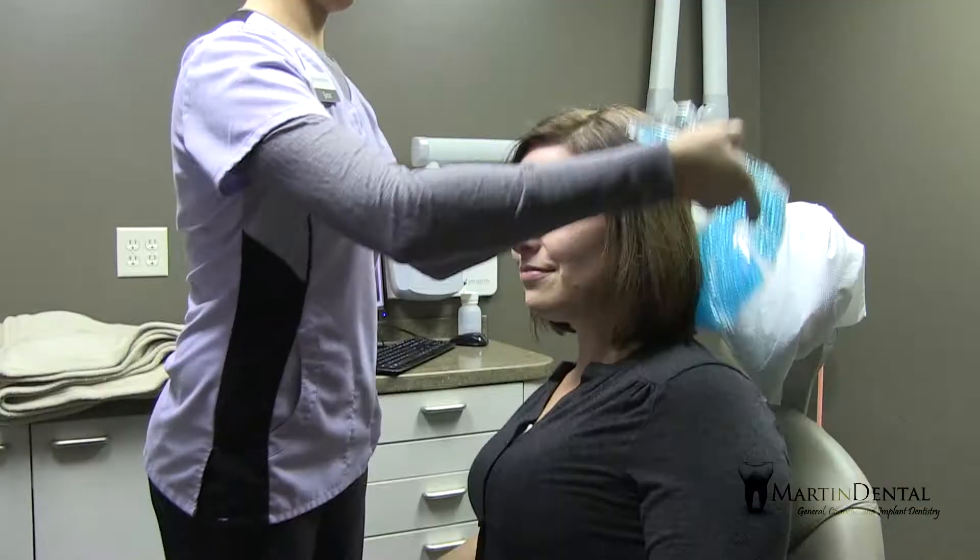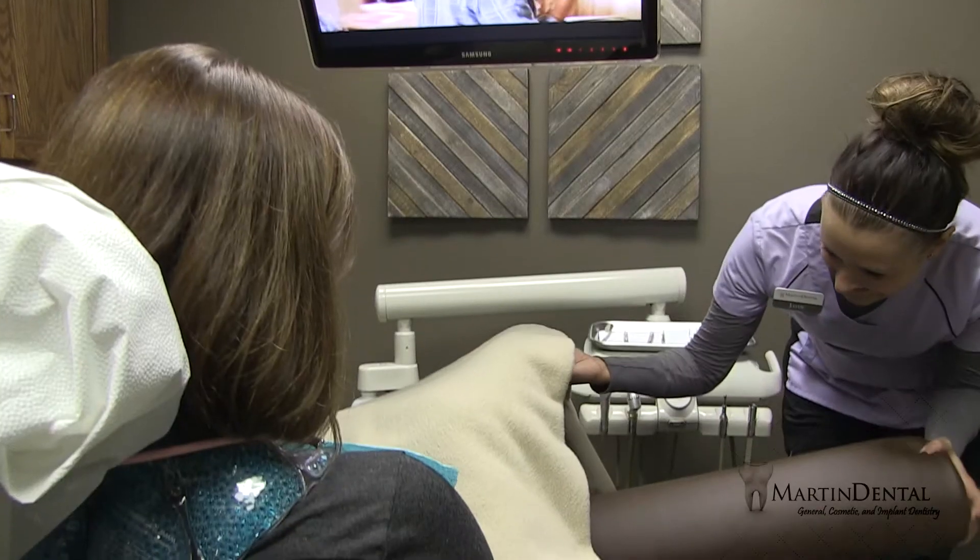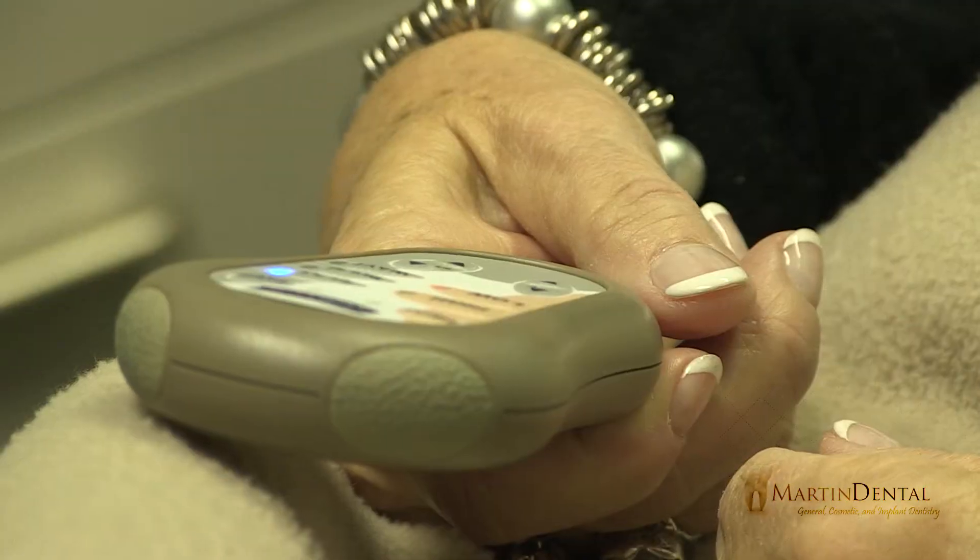Fruit-infused water, a heated neck wrap, or a little mini massage at the end of their treatment — our dental chairs have heated massage built into them, so very few people decline that option.